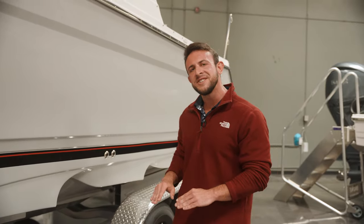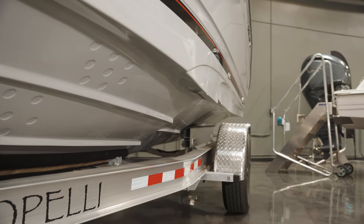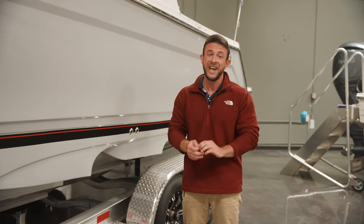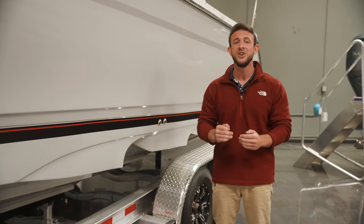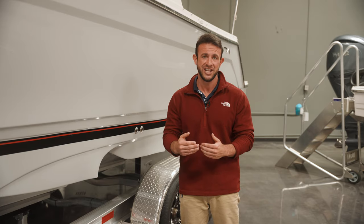Upon walking up to a Solara boat, one of the first things you'll see is this crazy advanced double-step hull. Sometimes you'll see a boat that has one step on the hull, sometimes no steps at all. This boat has two. What that is going to do is allow you to get up onto plane quicker and more efficiently.